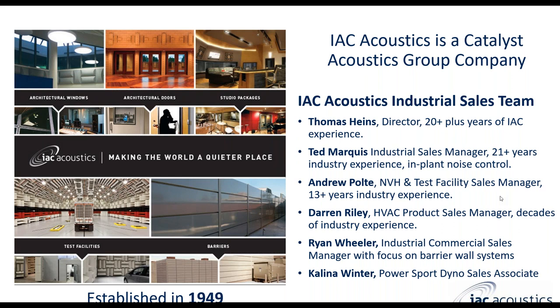IAC Acoustics is a Catalyst Acoustics Group company, or CAG. The Catalyst Acoustics Group is a conglomeration of companies focused on noise and vibration, isolation and sound reduction equipment and facilities for architectural and industrial areas. We have a very experienced team on the industrial side including Thomas Hines, our director with over 20 years of experience in IAC products; Ted Marquis, our sales manager with 21-plus years for in-plant noise control; HVAC expert Darren Riley; Ryan Wheeler, our industrial commercial sales manager focused on barrier wall systems; and Kalina Winter, our PowerSport dyno sales associate.